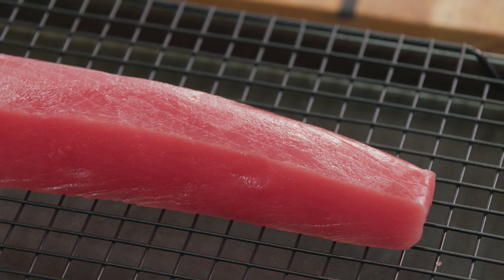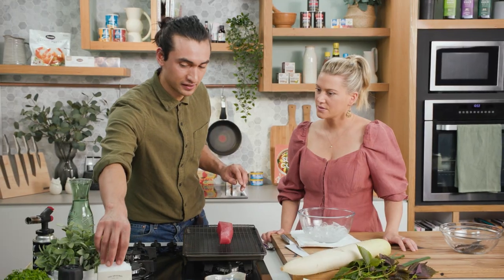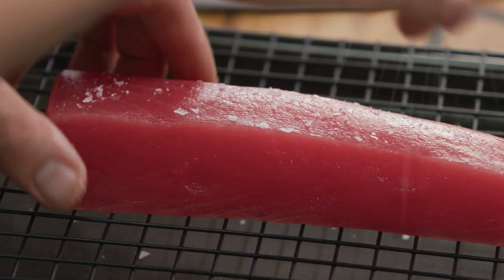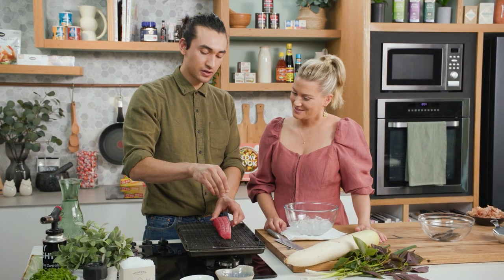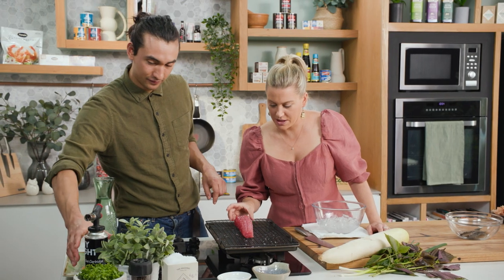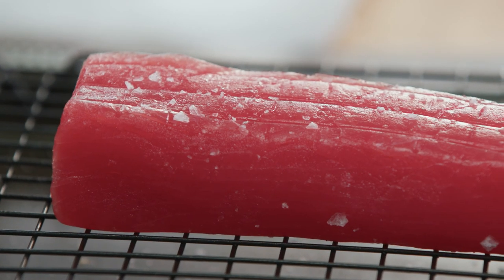Firstly, we're going to start by searing off this maguro tuna. This one is a yellowfin tuna. I want to just put a little bit of seasoning on there - just sprinkle a little on top. For those at home who don't know what tuna tataki is: tataki is a lightly seared piece of fish. We're just going to be searing the outside but the inside is still going to be quite raw. That's why you want a pretty thick piece, because you don't want to cook all the way through.